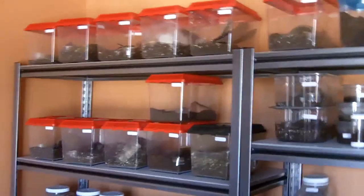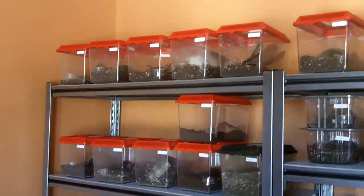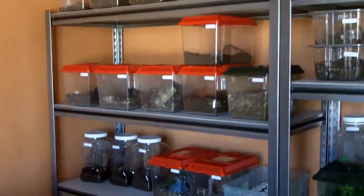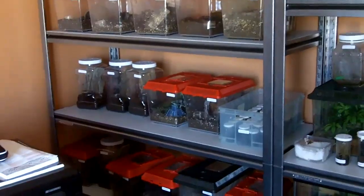Alright guys, so part three of the T tour will be dedicated to the Old World Arboreals. Those are going to be fun. Most of them you'll probably see in my collection are Pokies. Let's get started.